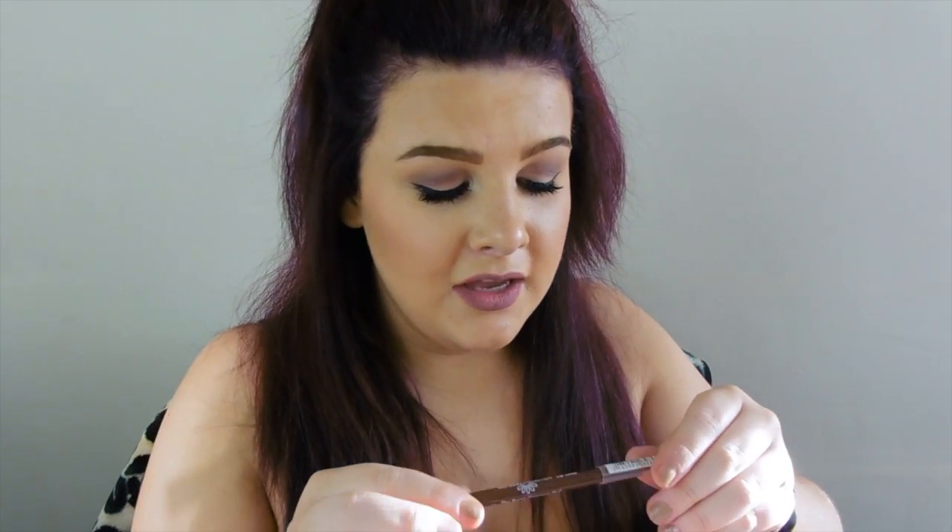Then I have the Natural Collection Lip Liner in Espresso — one of my favourite lip liners of all time, definitely my favourite brown lip liner. As you know, I never really wear lip gloss or lipstick. I always wear lip liners all over my lips. I think it's because it's matte and it stays on all day — I just don't like topping up my lipstick.